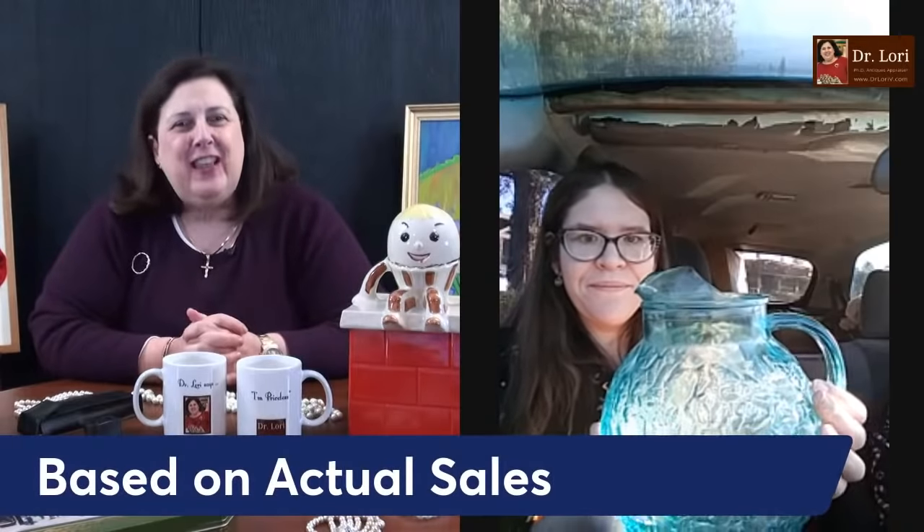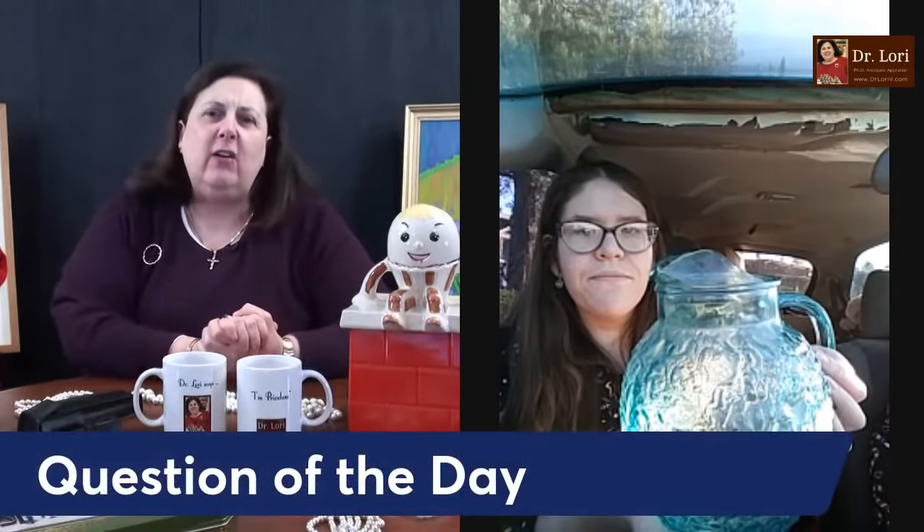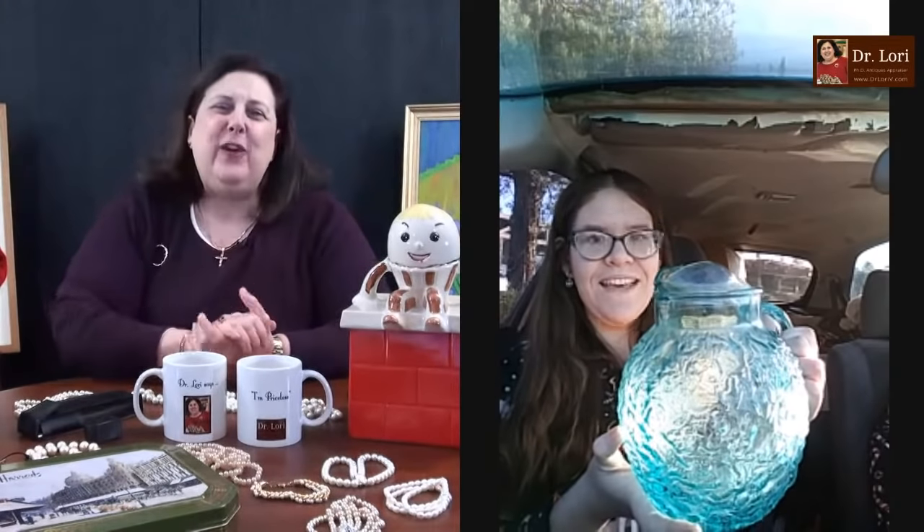Those values are always based on actual sales records — where a similar piece has sold. Not just a list price or a hope or a dream, but where it's actually sold. An appraisal is a correct identification and a value based on actual sales records. My question of the day, Sarah — curling or bobsledding at the Winter Olympics? Curling. It's sort of like bocce on ice. Thanks very much, nice to see you from Reno.